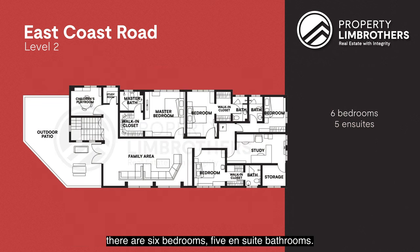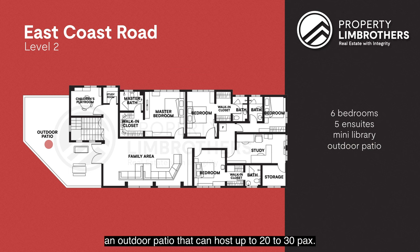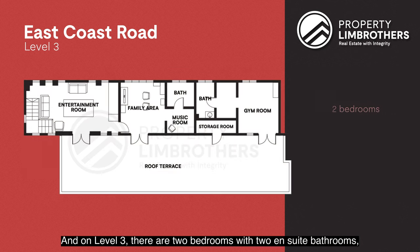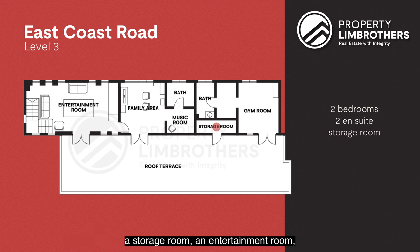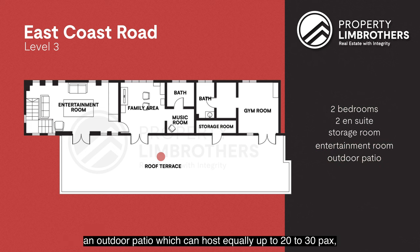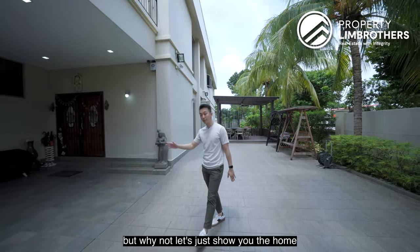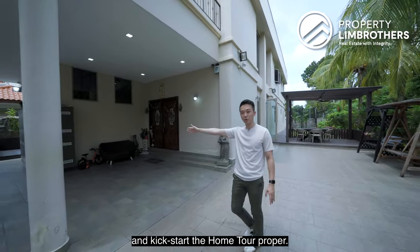On level 2, there are 6 bedrooms with 5 ensuite, a mini library, an outdoor patio that can host up to 20 to 30 people, and a second large living room for entertainment. On level 3, there are 2 bedrooms with 2 ensuite, a storage room, an entertainment room currently used as a billets room, an outdoor patio that can also host 20 to 30 people, and a gym. Let's show you the home and kickstart the tour proper.